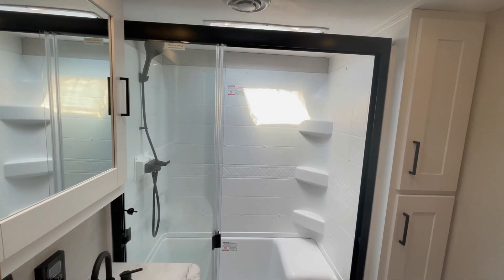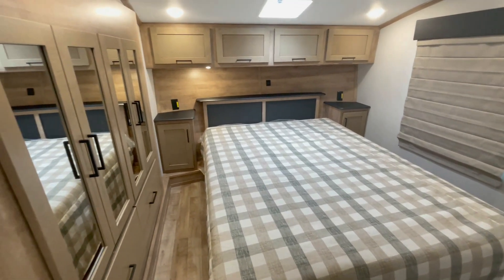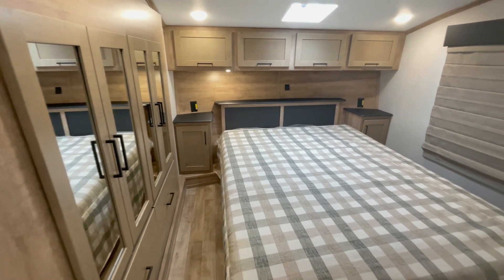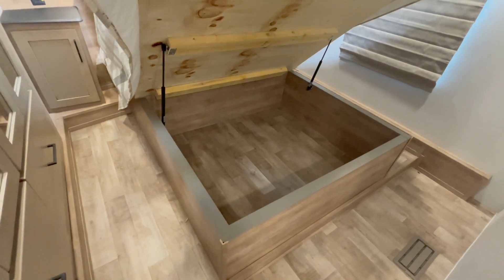It's also got a tankless water heater, so you're always going to get a warm shower. Into the bedroom, queen-size bed with storage overhead and on the side. Also got gas strut storage, which allows you tons of storage under the bed.